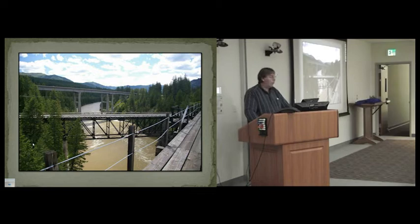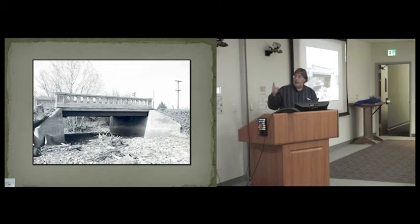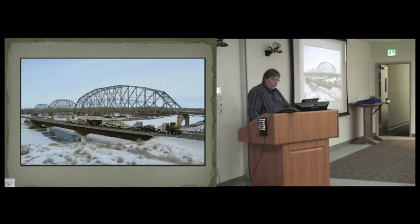They also built quite a few steel stringer bridges with concrete railings. If you see a bridge with concrete railings, you can almost guarantee it was built before World War II, because after the war they switched to a different type of bridge railing. This example is across Immigrant Creek in Paradise Valley, the site of an old placer mine from the 1860s.